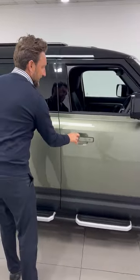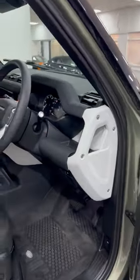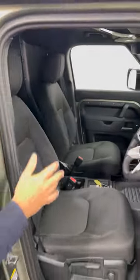Look at it inside — keyless entry, blind spot monitor, and these are all extras. You've got the white trim running throughout, which works well against the wheels. You've then got the off-road package, surround camera, cruise control, heated seats — all your usual features you would expect.